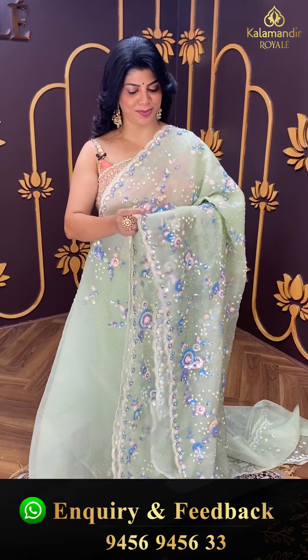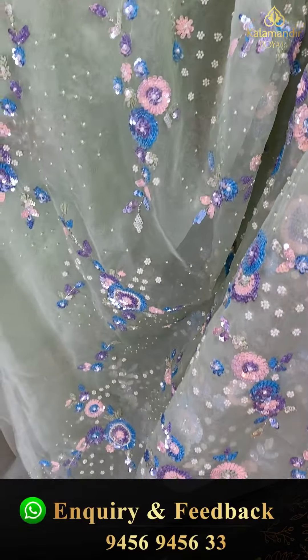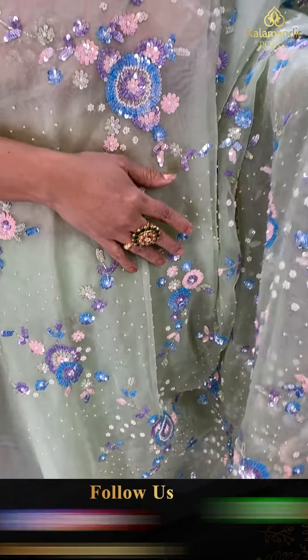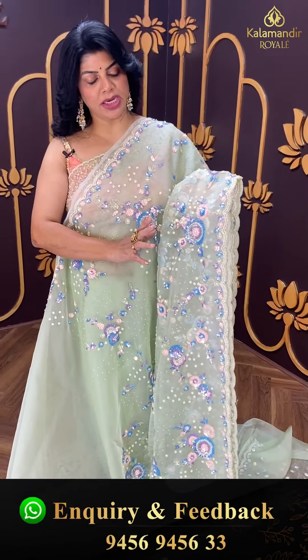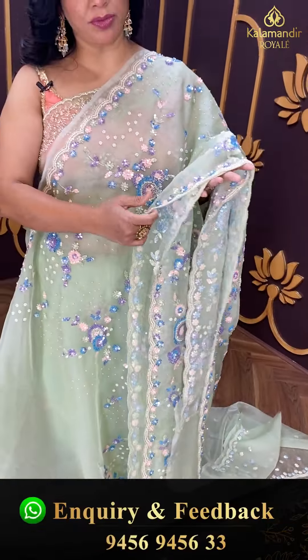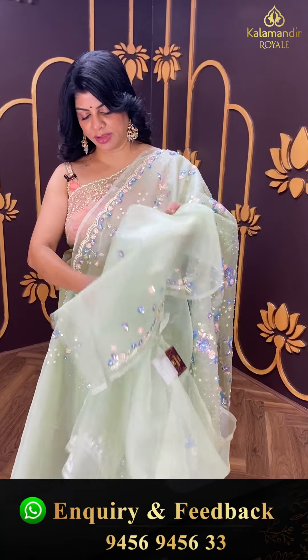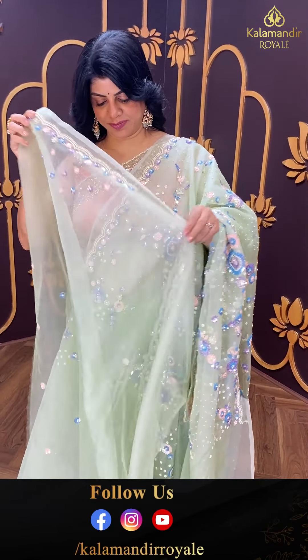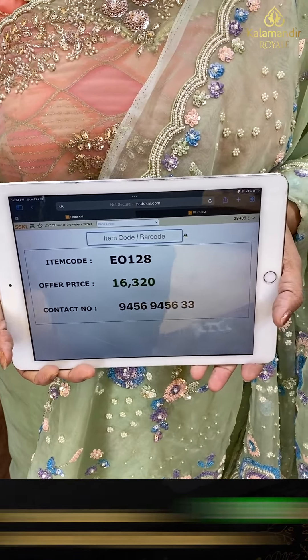For more collections, log on to our website at www.kalamandirroyal.com. Here we go with a lovely mint green kora saree. Kora and organza are similar fabrics — we have lots of varieties. This one is stiff, with a bit more thickness, and lovely heavy work. Nice sequins, floral buttas, and pearls. Cut work border with pearls and sequins. Running pallu ending with cutwork and full of work blouse — self with work for neck and sleeves. Pricing: 16,320. EO 128 is the code.